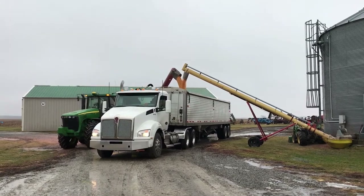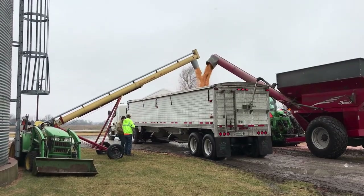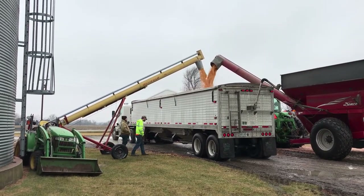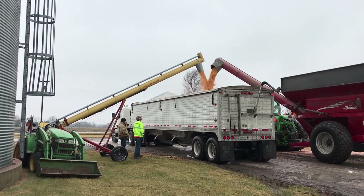It slows down after we get the sweep auger put in. But let's just show you how quickly they can load with the auger cart working.